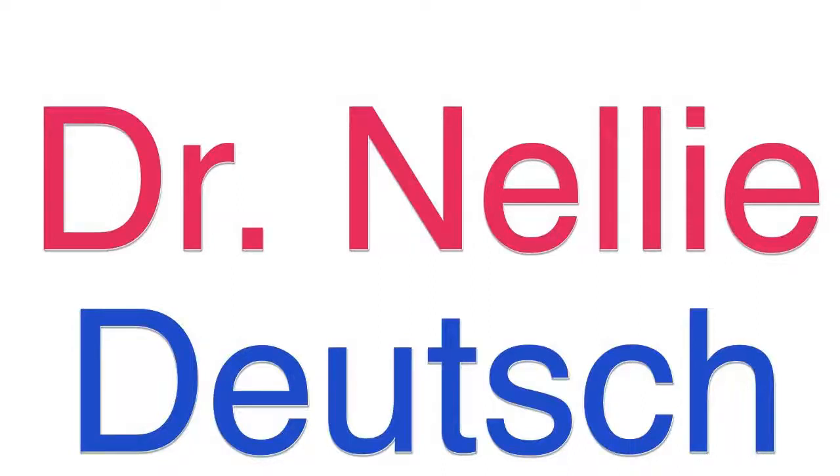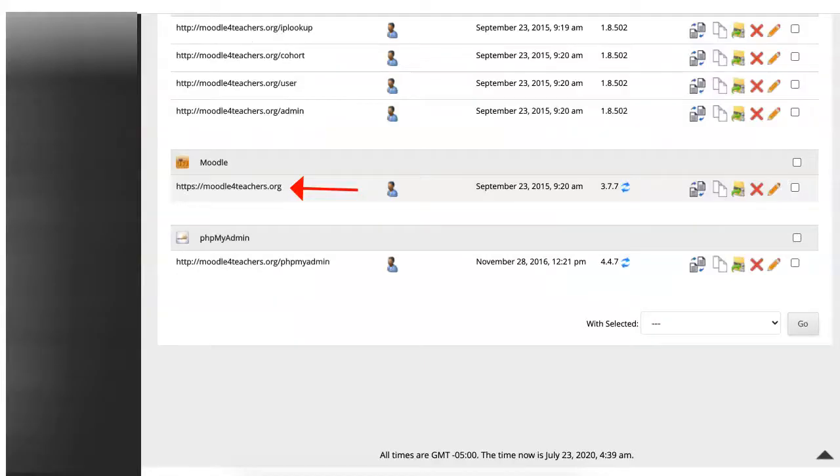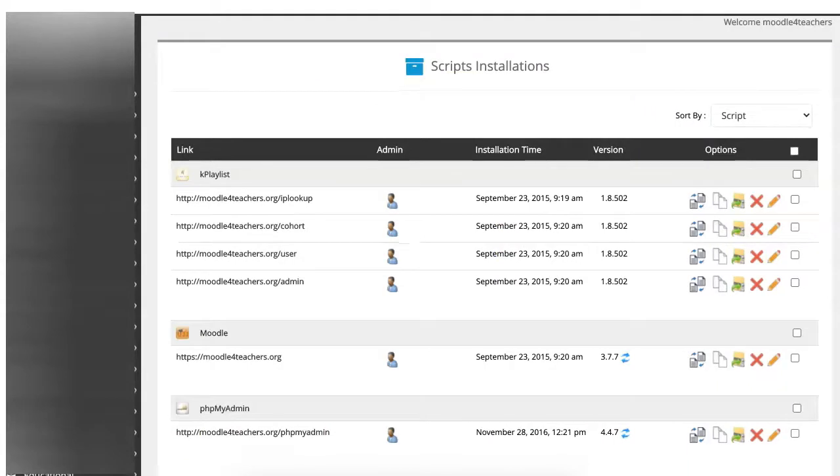Hi, this is Nellie Deutsch and I am upgrading a huge site from 3.6.10 to 3.7.7 so that I can upgrade it to 3.9.1. It's a huge site and it's taking a long time, but I'm not giving up and it's going to be done in a few hours. So stay with me.